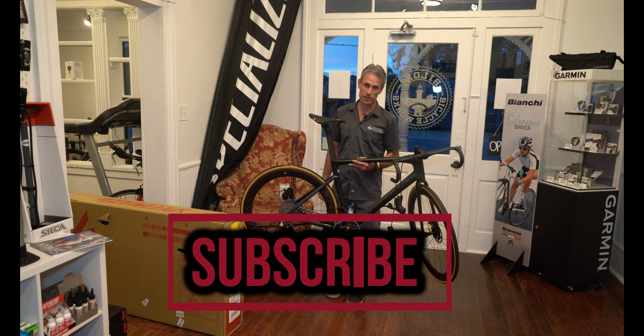To tease you guys a little bit, I want to drag something else over here that just arrived today. We have the new 2021 Tarmac SL7 Expert in this beautiful silver color. We're looking forward to getting this bike out of the box and put together — we're talking the next couple of days — so we can keep you guys up to date on how the SL7 is performing on real-life roads.